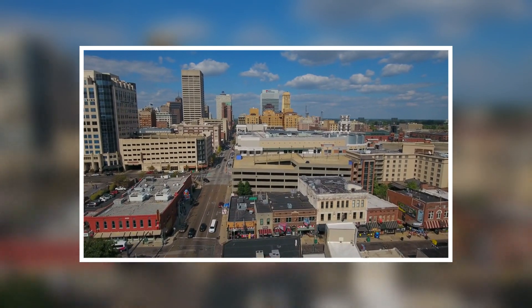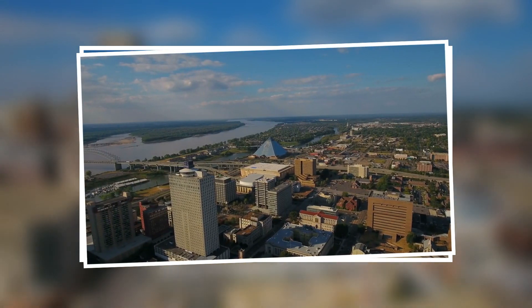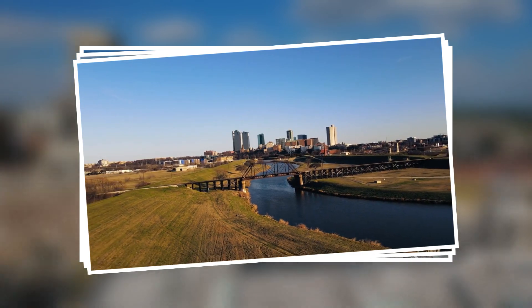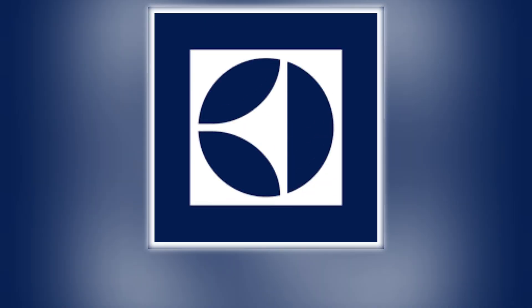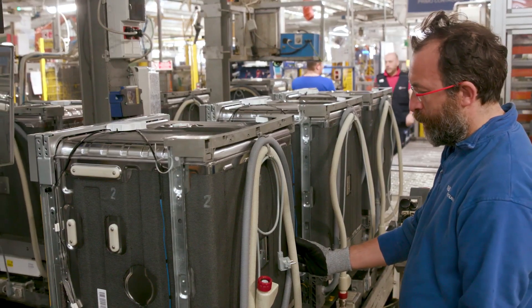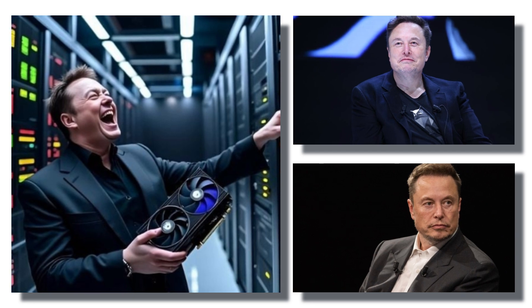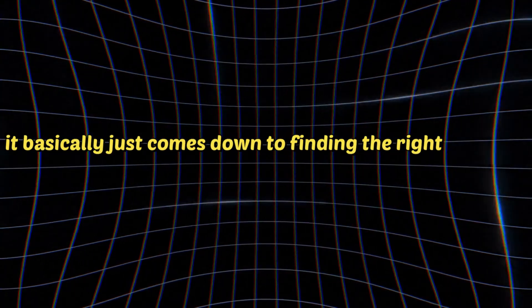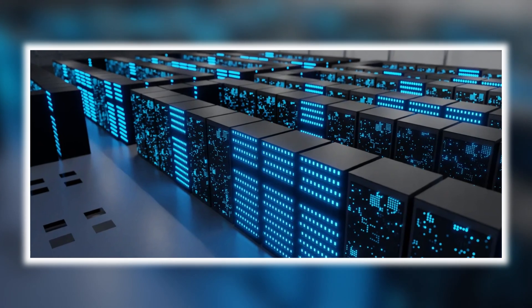The location is Memphis, Tennessee, in an industrial park southwest of the city center, on the bank of the mighty Mississippi River. The building itself wasn't constructed by XAI — it was previously home to Electrolux, a Swedish appliance manufacturer. Elon chose Memphis essentially because it was the right building in the right location to get this thing up and running as fast as possible.